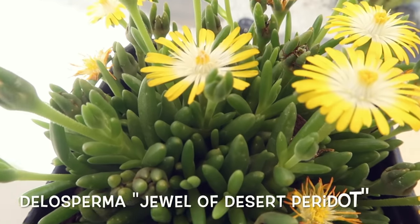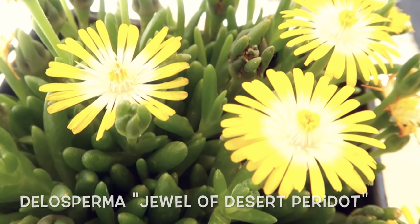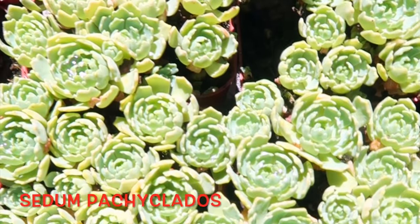By the way, since succulent names are not very easy to say, I made sure to show the name of each on your screen.